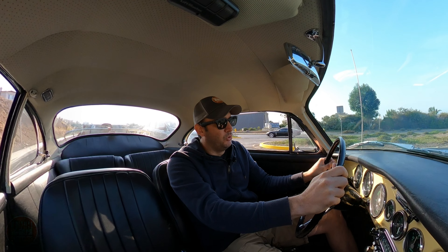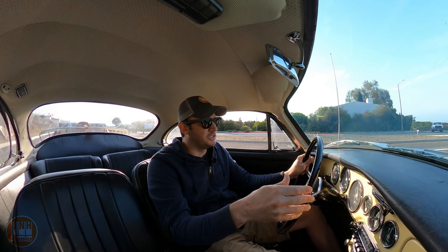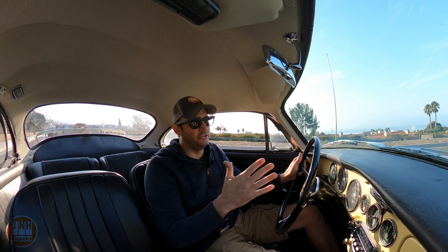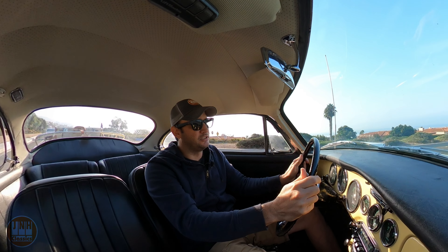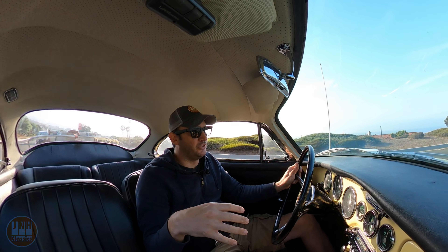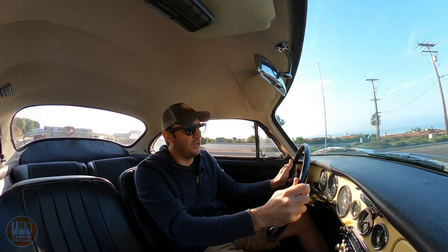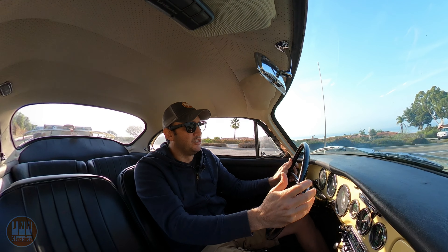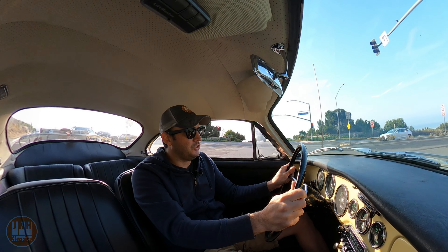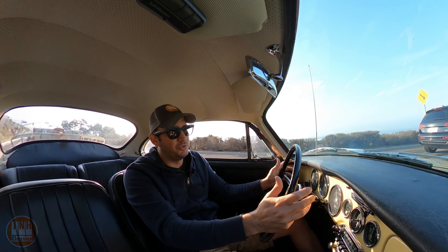I've mentioned before that really the one thing I'm not happy with on this car is the transmission. It's not the correct transmission for this car. I had to replace a lot of pieces and I didn't have the right tools to check their clearances on some parts of it, so I've never really been comfortable with it. A rebuilt transmission — I've seen them listed for $14,000. Old transmissions that need to be rebuilt go for $6,000 or $7,000. So they're not cheap or easy to find.